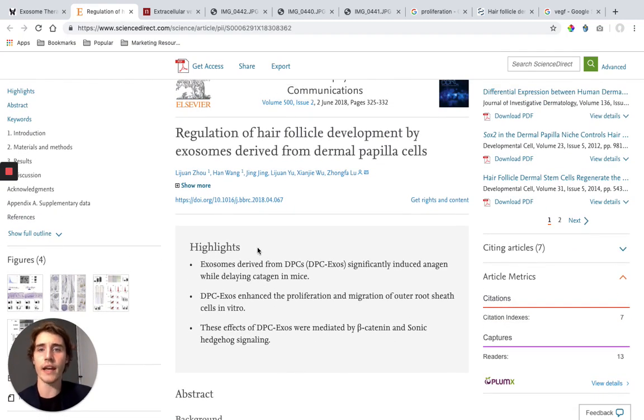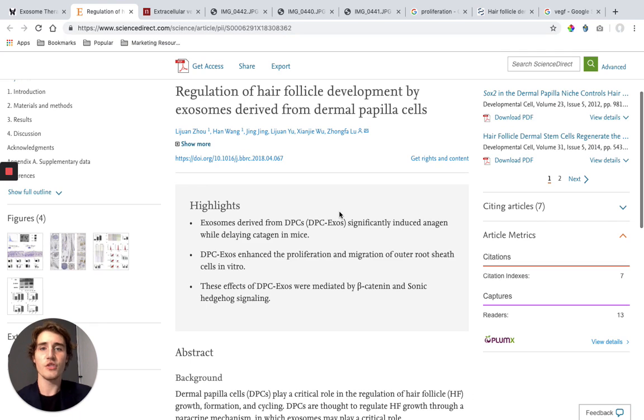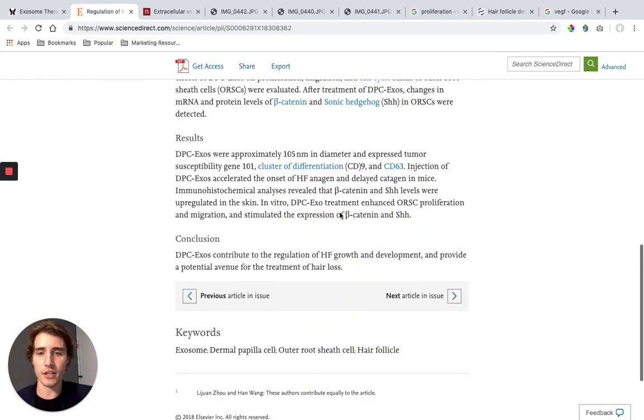One of the studies I'm going to share with you today is how exosomes were able to regulate hair follicle development. Injection of these exosomes accelerated the onset of anagen and delayed catagen. Anagen is the part of the hair growth cycle where the hair follicle is actually growing, so it accelerated that growth cycle — all the hairs were growing more. And it delayed catagen, which is sort of like the death cycle of hair. So it makes them grow faster and delays their death.